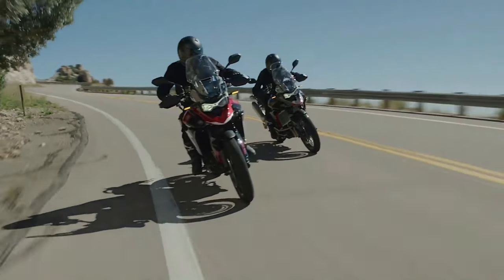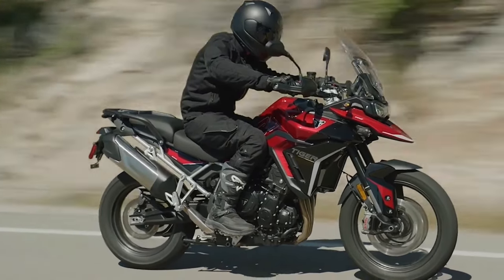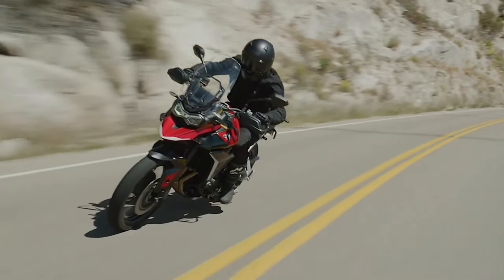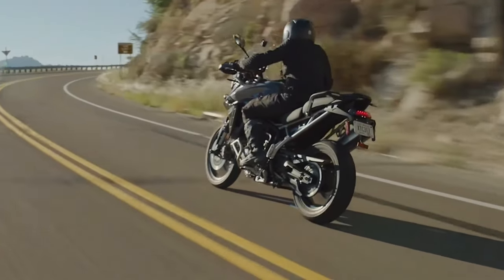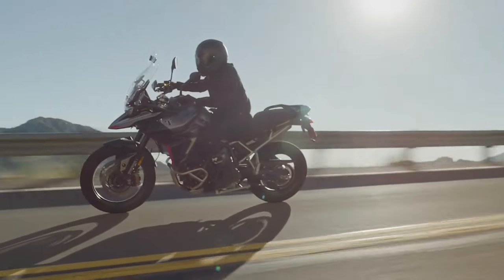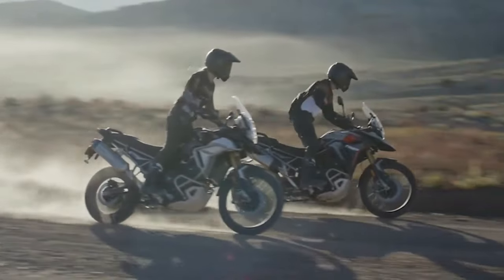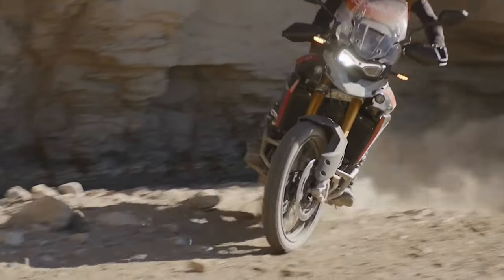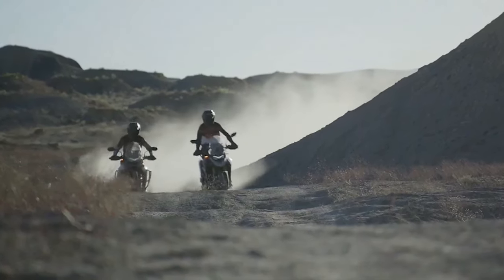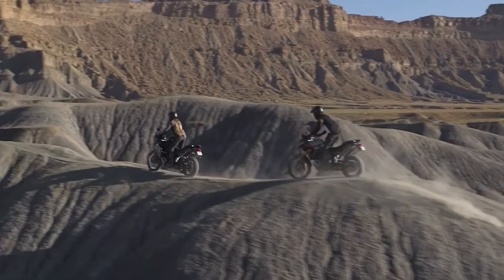Wood said the Triumph Tiger 900 line is now above 60 miles per gallon, and with a 5.3-gallon fuel tank, that gives an estimated 317-mile range. What's really great about our Moto2 activity and what we learned from the Moto2 racing is that it doesn't just benefit the roadsters and the supersports bikes. We take that learning and apply it across everything we do as a company, all the engines we design. We've managed to take a lot of that learning to feed into the big changes we've made to the engine here and deliver this extra power but also the extra efficiency.